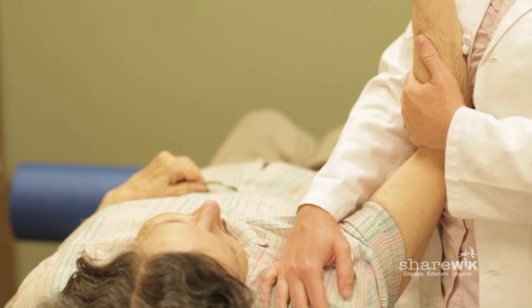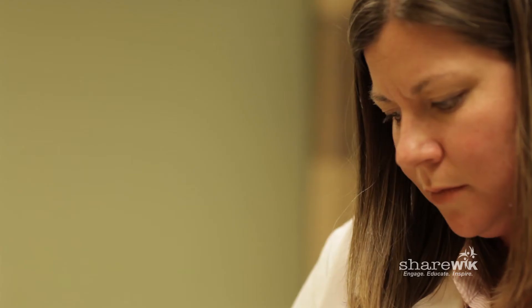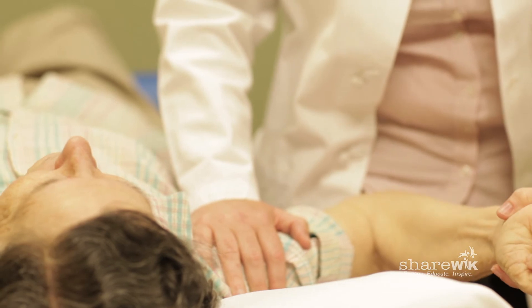Lymphedema can occur in really any extremity. With breast cancer, it's typically in the arm. Sometimes it can be a little bit in the breast and down the side of the body.